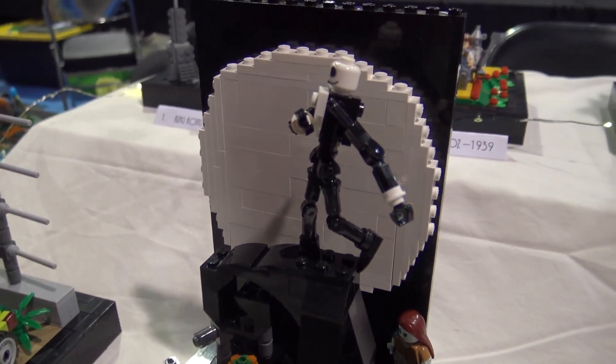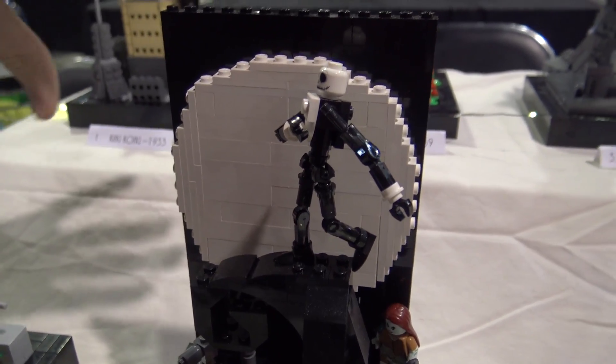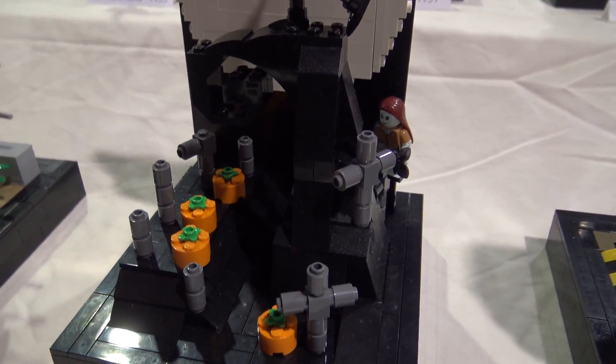I had to make the moon a whole lot bigger so you could see him and the little curve. This is a recreation of the movie poster - except Sally isn't supposed to be there.